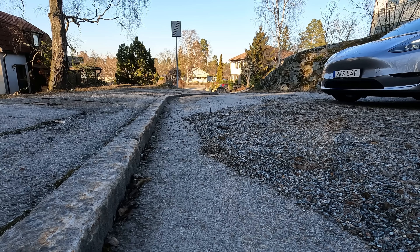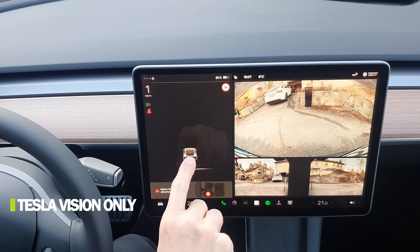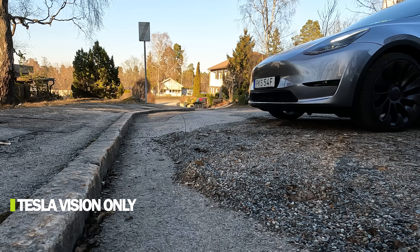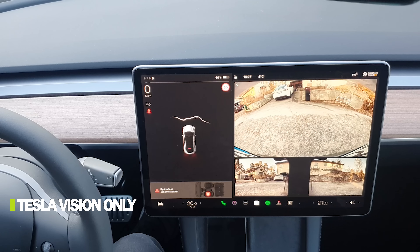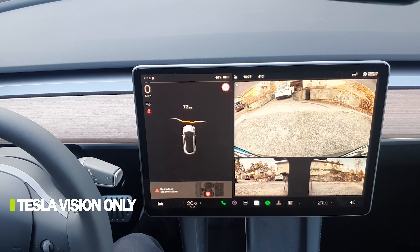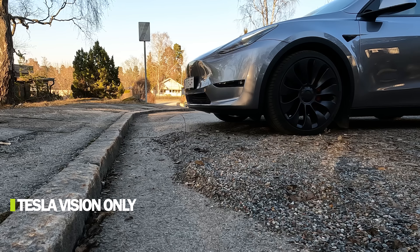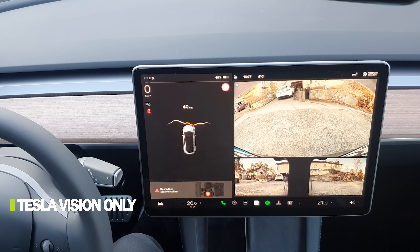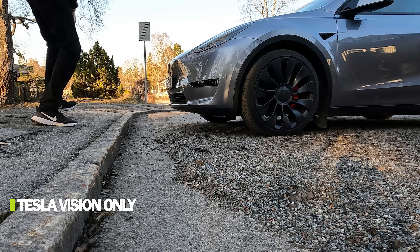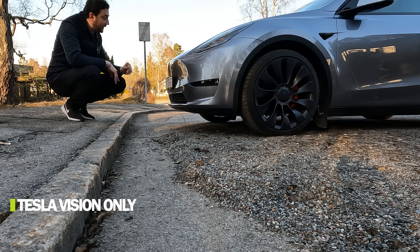Now testing towards a traditional pavement curb to see if Tesla Vision detects it. It still clearly sees the line. I don't want to scratch the car, so being careful. It says 50 centimeters — seems pretty accurate. Now it seems the camera can't see it directly, but Tesla Vision is calculating the distance anyway. It says stop. Measuring: obviously more than 30 centimeters, looks more like 50. It behaved well in this case — it saw the pavement.